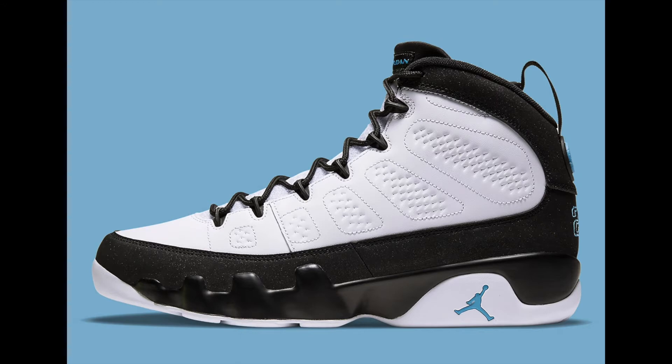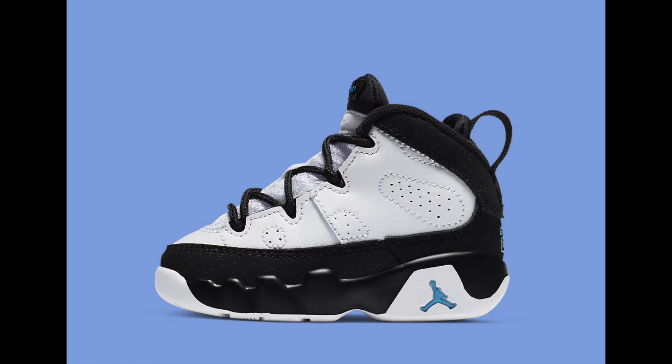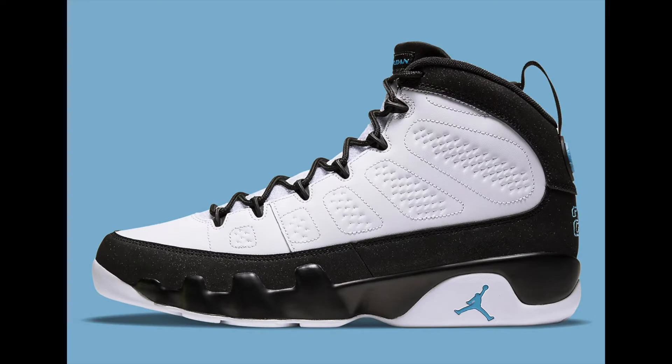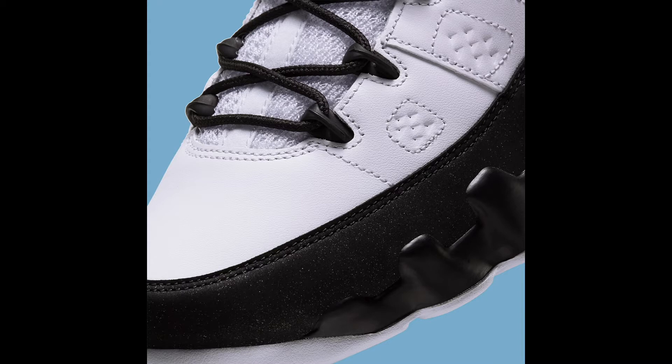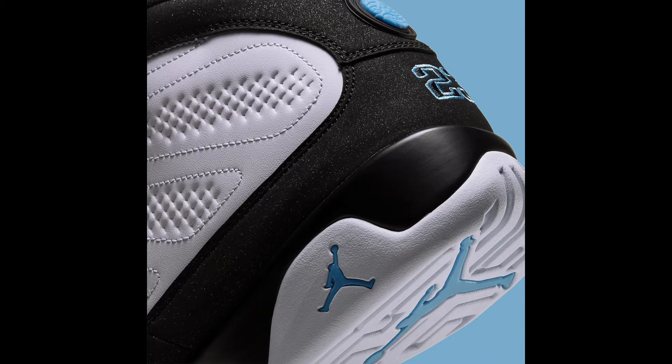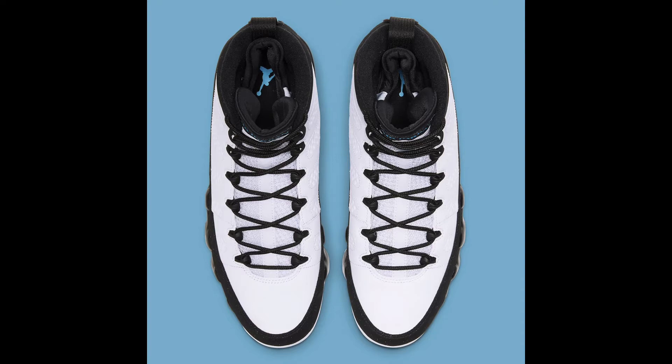The second December 5th release is the Air Jordan 9 University Blue — I already did an early look on my channel, go check that out. This shoe comes in a full family size run: men's, GS, toddlers, and infants, so you can get the whole family right for Christmas. Pricing: men's at $190, GS at $140, little kids at $80, and toddler/infant at $60.